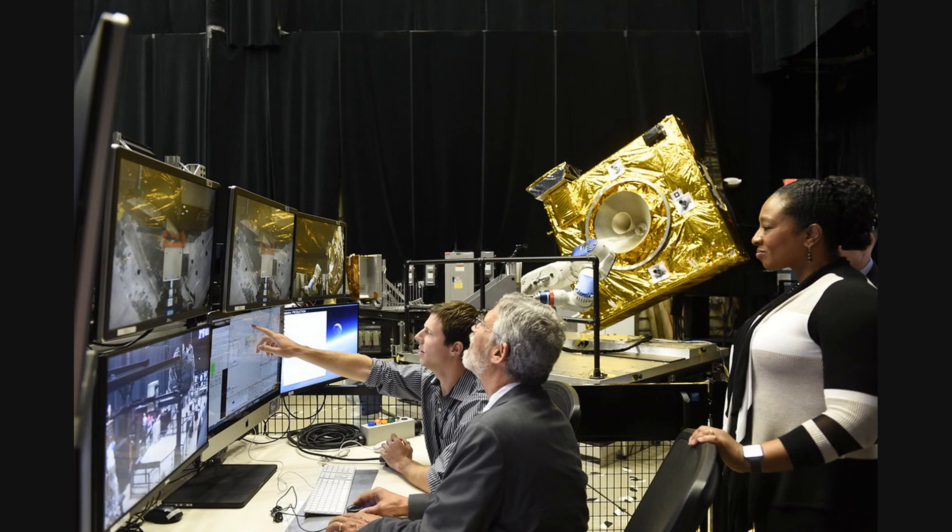The Asteroid Belt is home to millions of asteroids, each with its own unique characteristics. There are three main types of asteroids found in the belt: C-type, S-type, and M-type.